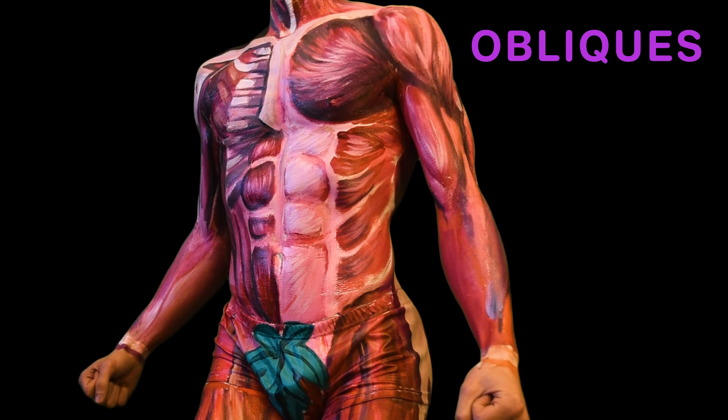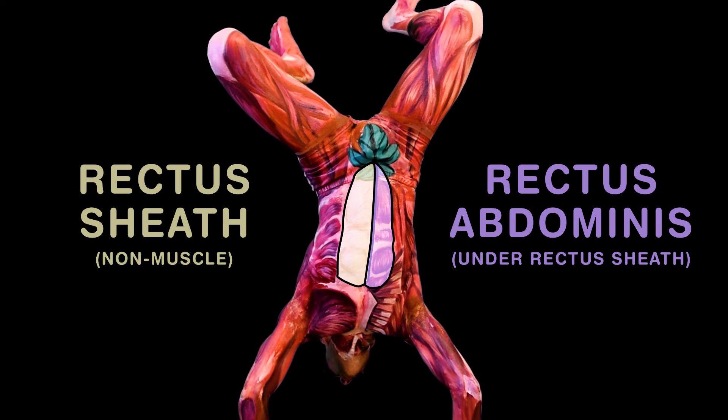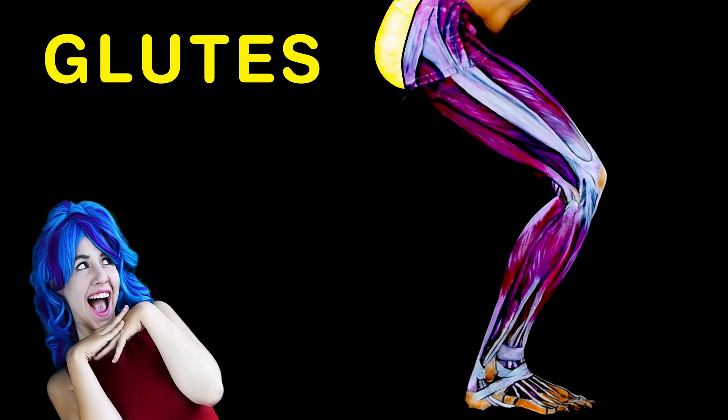The obliques help you rotate and are found along your sides. Beneath the external, the internal oblique hides. The rectus abdominis, which are often called your abs — everyone has a six pack, though sometimes under flab.